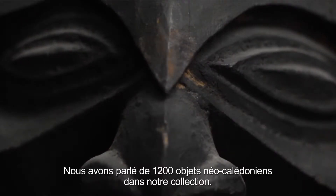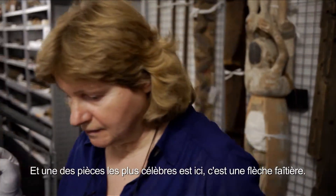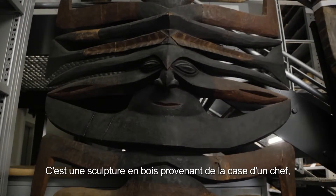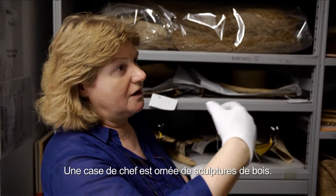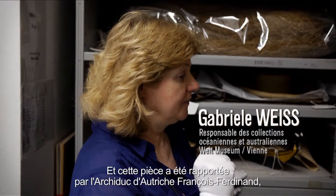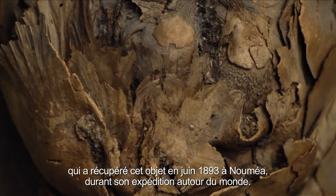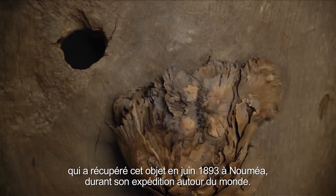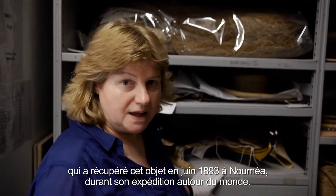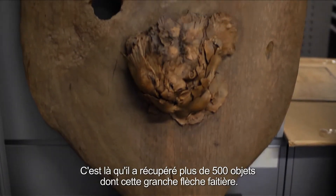We have seen about 1,200 objects from our New Caledonia collection and one part, the famous part, is here. Here is a big roof sculpture of a chief house. A chief house is crowned by roof sculptures, and this one was acquired by Archduke Franz Ferdinand von Österreich-Este, who acquired this object on his expedition around the world in June 1893 in Numea, where he acquired 500 objects — and one of these was this big figure here.